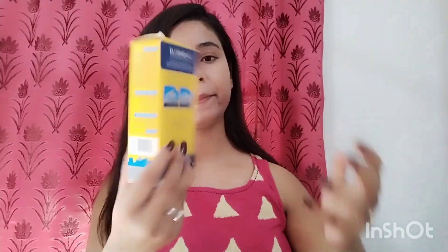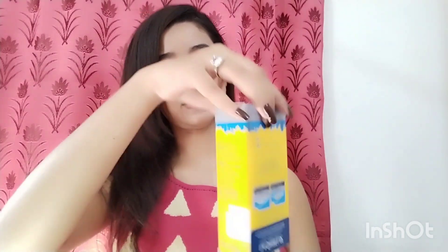The price is around $2.20 to $2.30. It is suitable for all skin types and is very lightweight. This is the outer package and here is the inner package.